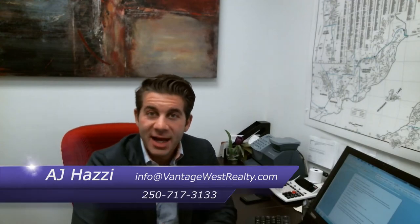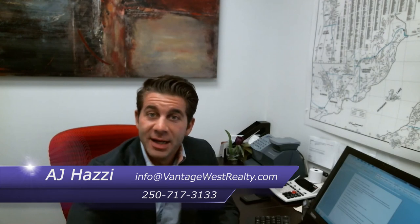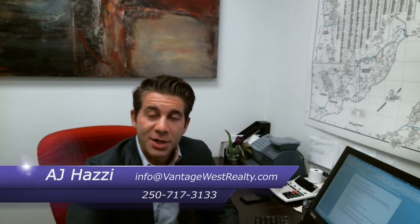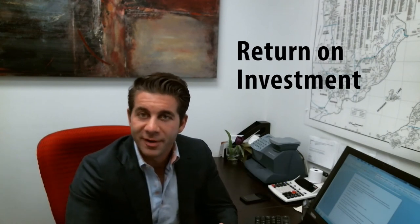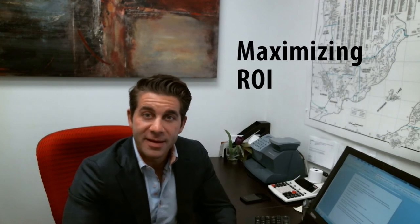Hi there, welcome back. I'm AJ Hazzy and thanks for tuning in for another installment of our video blog. Today I want to talk to you about return on investment. If you've caught any of my earlier videos, you may have heard me talking about flipping property or buying property to hold for cash flow, but today I want to talk about maximizing the return on the investment you already own.